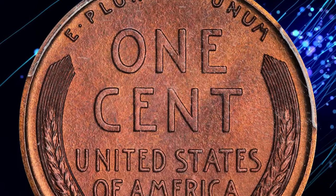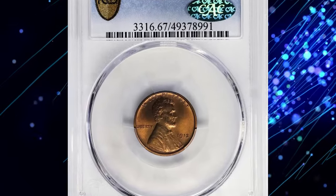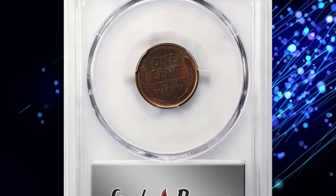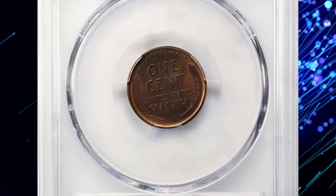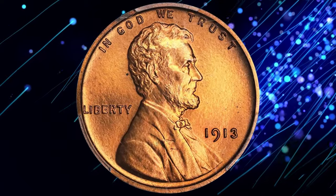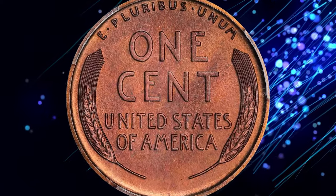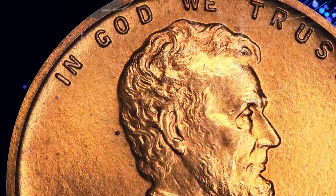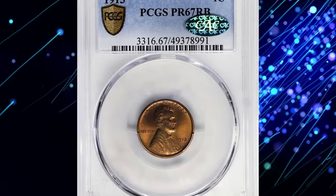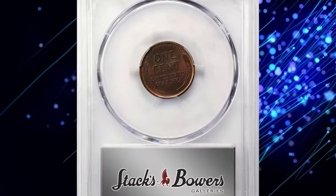Its sandblast surfaces reveal millions of sparkling facets, especially under light, showcasing mostly red hues with a soft overlay of violet-brown on the reverse. Every detail is crisply rendered and the surfaces are nearly flawless, with only a single microscopic fleck noted behind Lincoln's head serving as a pedigree marker. This extraordinary coin fetched an impressive $7,200.